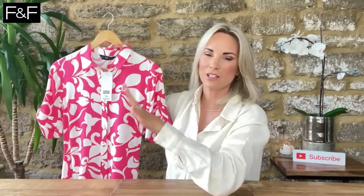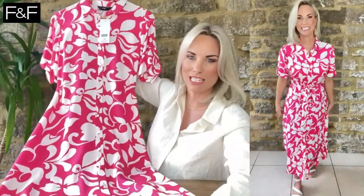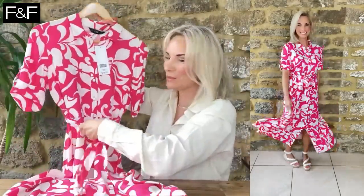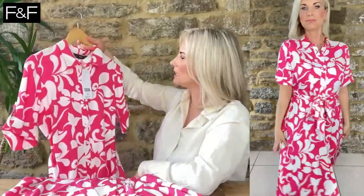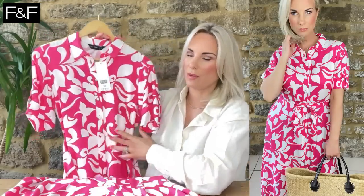FnF are fab at their viscose midi shirt dresses and this is no exception. Every haul I've done for FnF they always have a 100% viscose dress, and this is it — a gorgeous pink and cream floral pattern. It's a shirt dress with buttons going pretty much all the way to the bottom, a little waist belt to cinch you in, and turn-up sleeves. It comes in at £27.50. Absolutely stunning. I'm wearing a UK 8. Definitely more of a daytime shopping dress — pumps and a crossbody bag.